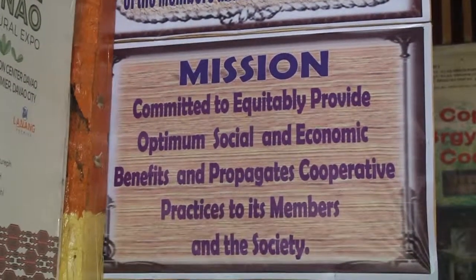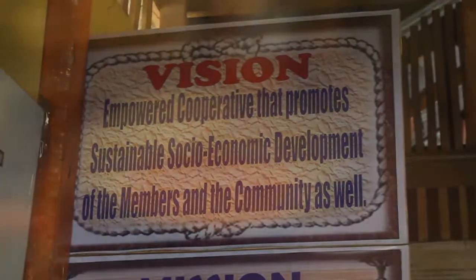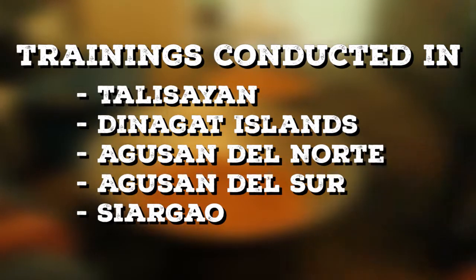Adhering to its mission and vision, the cooperative is also involved in giving trainings to other community-based organizations on coconut sugar processing.